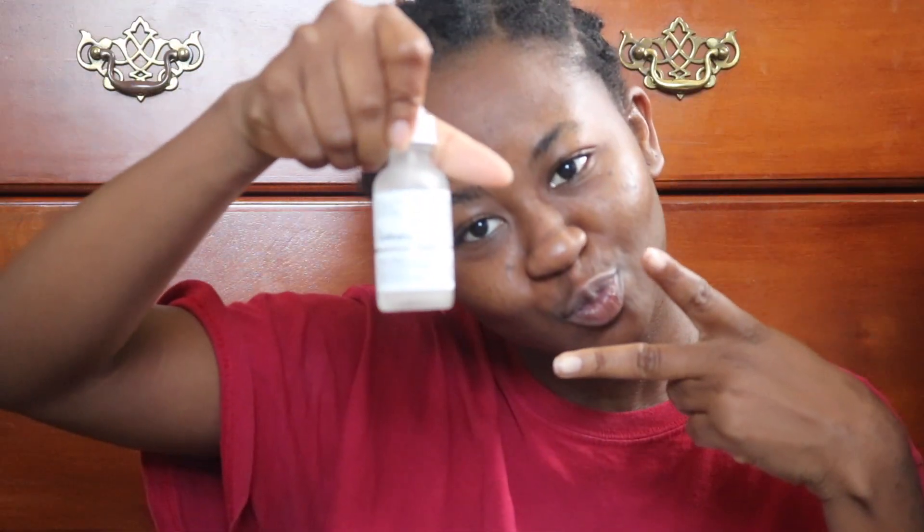After I put that over my face and my neck — don't forget your neck ladies — I go in with the Ordinary Alpha Arbutin 2% and AHA. This one visibly targets — are you guys listening — visibly targets hyperpigmentation and dark spots. We need that, okay, because your girl is just hyperpigmented.